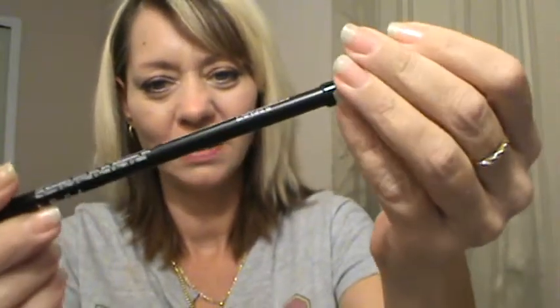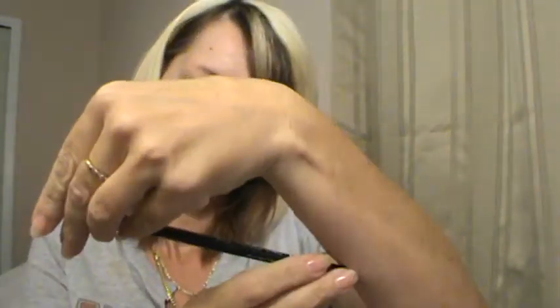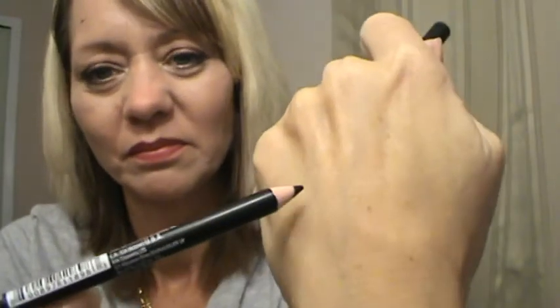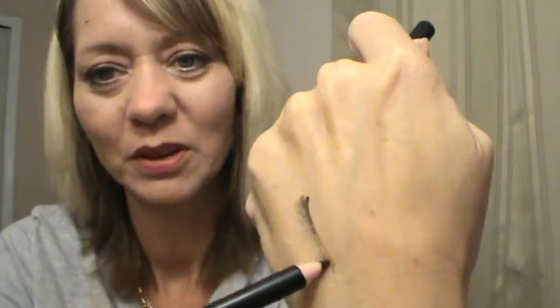Then I have a NYX Long Pencil Eyeliner in number 01 in black. Goes on really smooth.